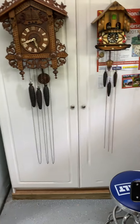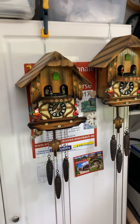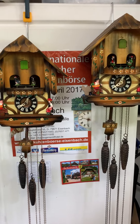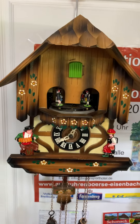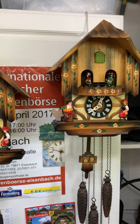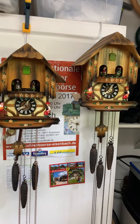Got a couple of Schmeckenbeckers here — kind of vintage, not really antique. Schmeckenbecker made some real nice quality clocks. We cleaned them up, cleaned the movements, everything working okay again. Now I'm sitting here looking at this pair.